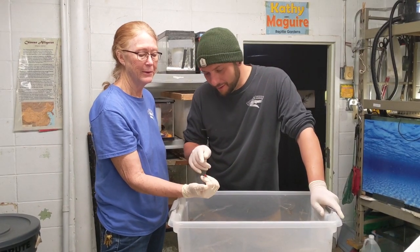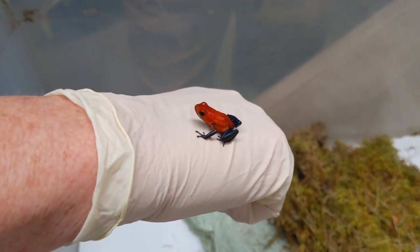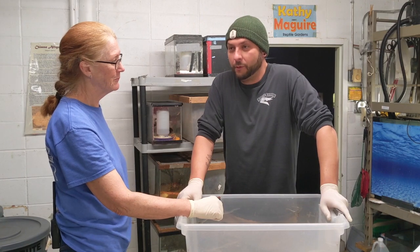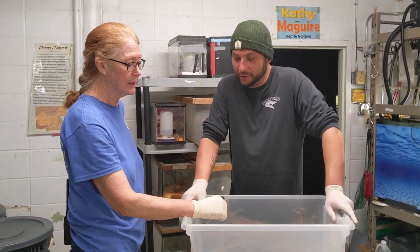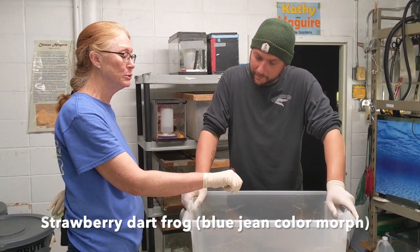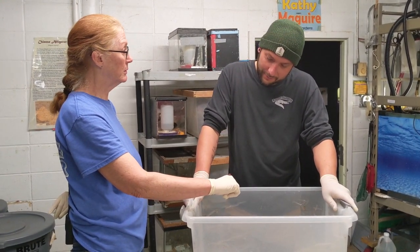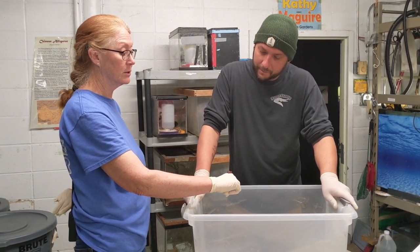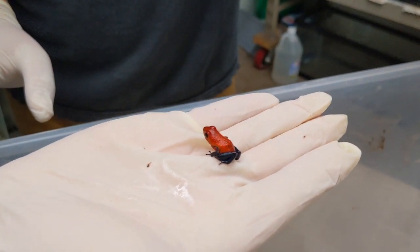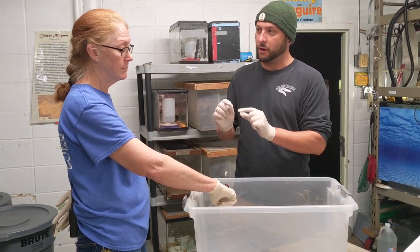This one here has a red body and blue — looks like he's wearing little blue pants. He's a strawberry dart frog, the blue jean variety, because he's got his little jeans. He's quite a bit smaller than the azureus we had earlier — literally the size of your thumbnail. There are so many different species and colors.